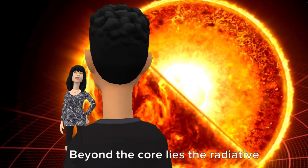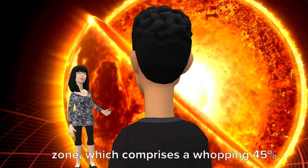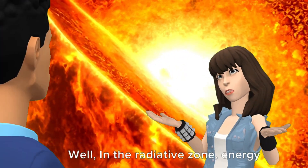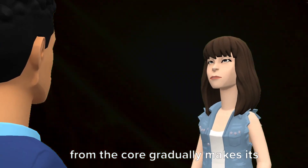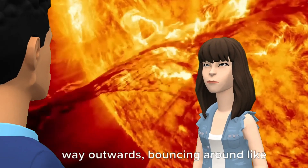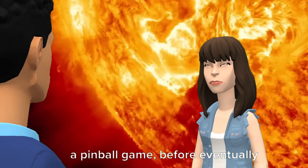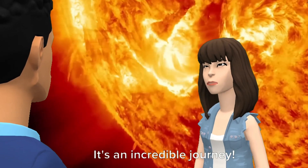Beyond the core lies the radiative zone, which comprises a whopping 45% of the sun's radius. In the radiative zone, energy from the core gradually makes its way outwards, bouncing around like a pinball game, before eventually reaching the sun's surface. It's an incredible journey.